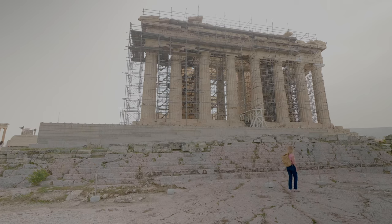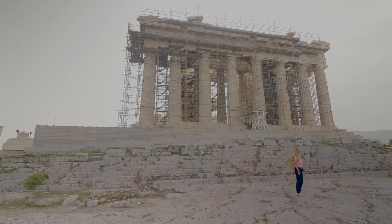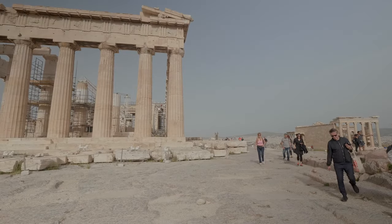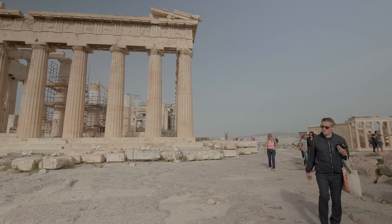The sculptures of the east and west pediments — the triangular-shaped gable between the roof and the columns — were finished six years later. We are now going around the temple to see its eastern side.